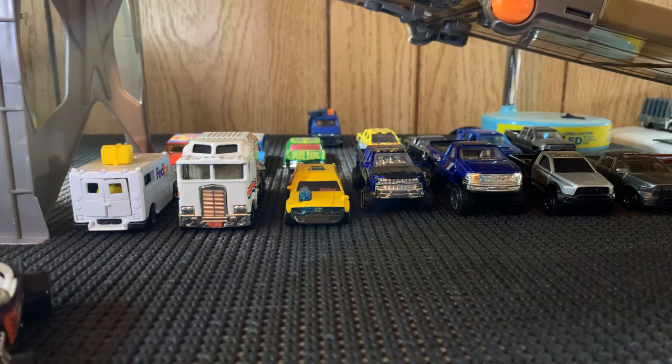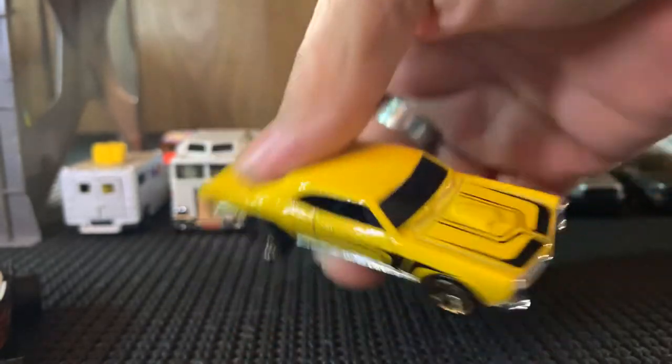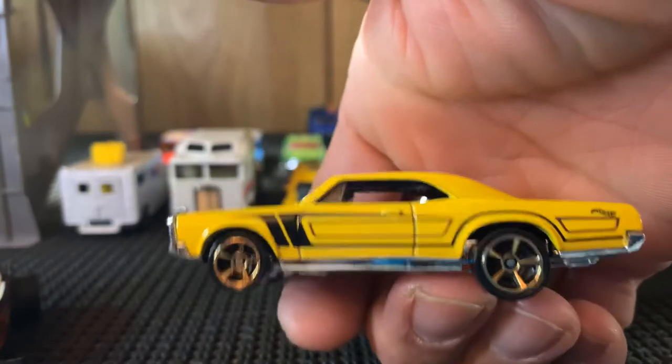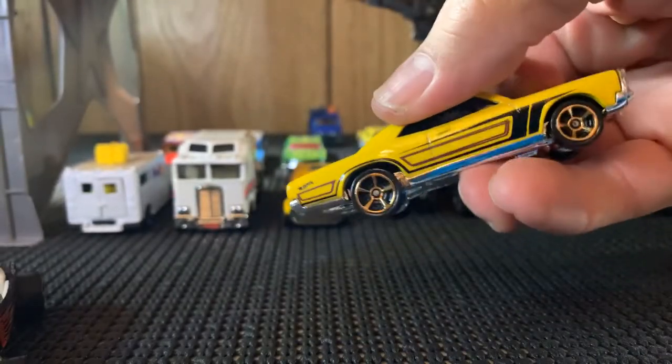Alright guys, here we go with the Rat Black box. There are some singles here — two singles, little packages. I'm going to free them both. I know one's the '55. This one's a Pontiac GTO — yeah, it's a Pontiac GTO. This is my second one, I now have two. This one's really nice. I love the FTE wheels. Oh yeah, she's sweet.